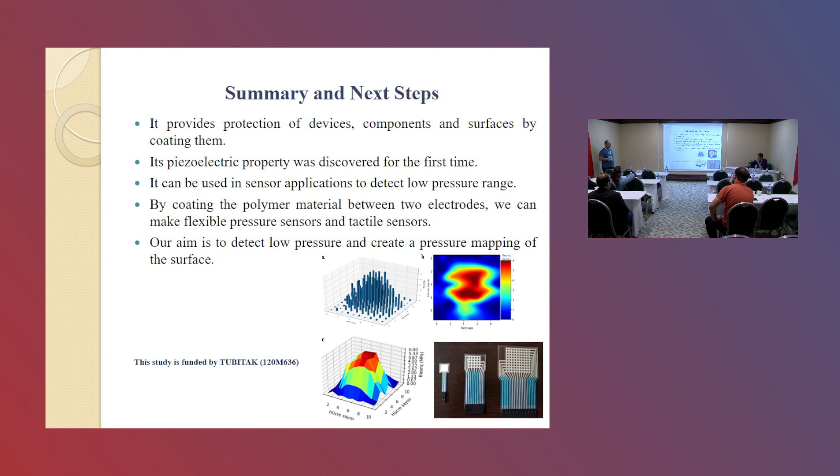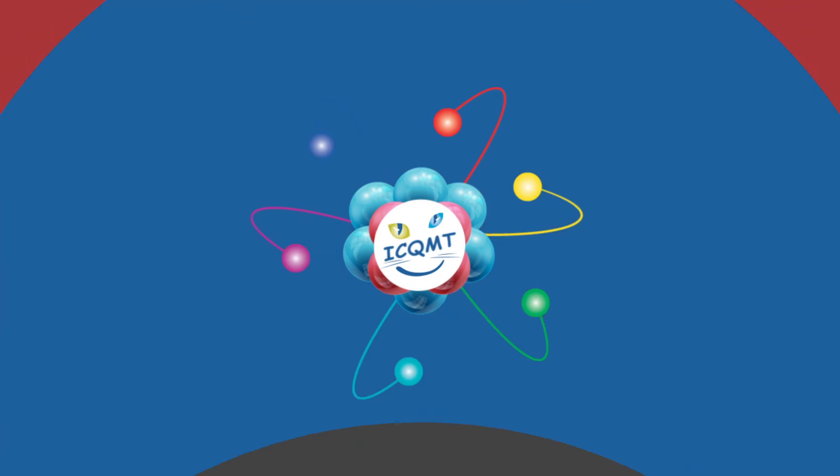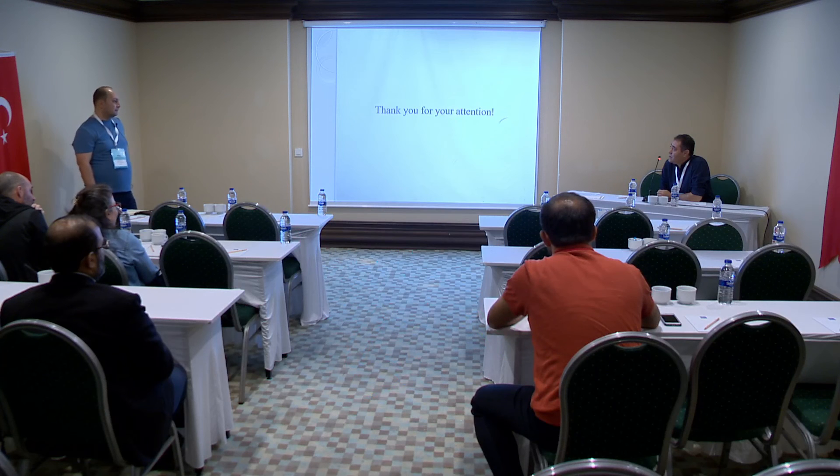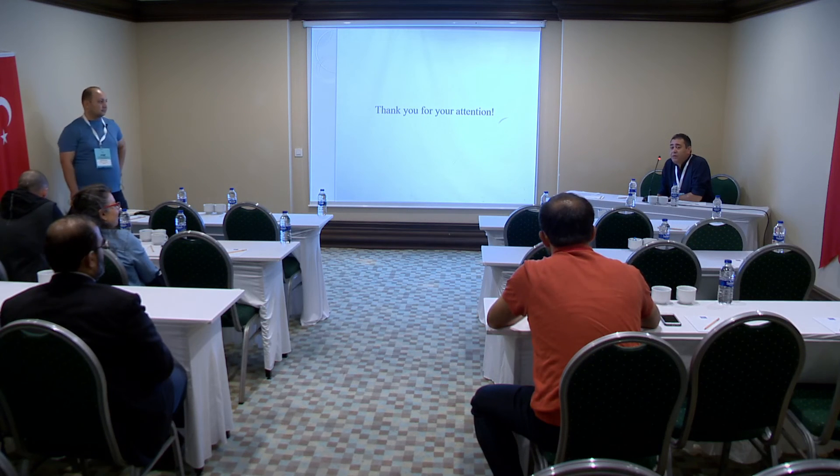This study is funded by TUBITAK. Thank you for your attention. The chair noted that the presentation was very clear, especially the production part which was very detailed.